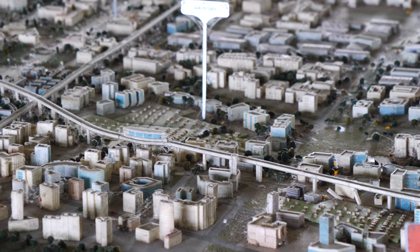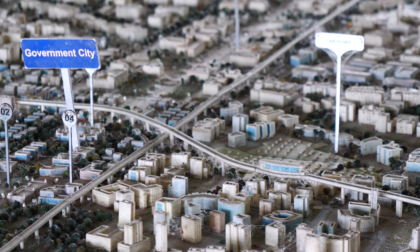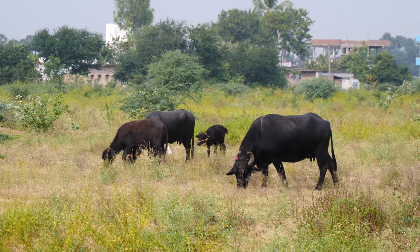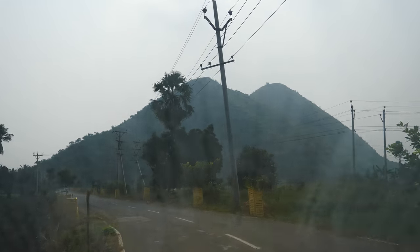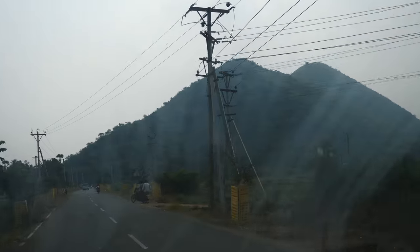There's going to be an overhead train system for the upcoming city. This whole area that you see behind me will all be developed in 10 to 20 years' time. Today is a very hot and hazy day, and that's the hill of Vindha Valley.